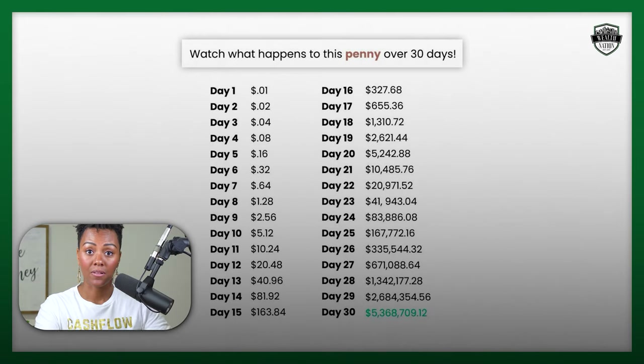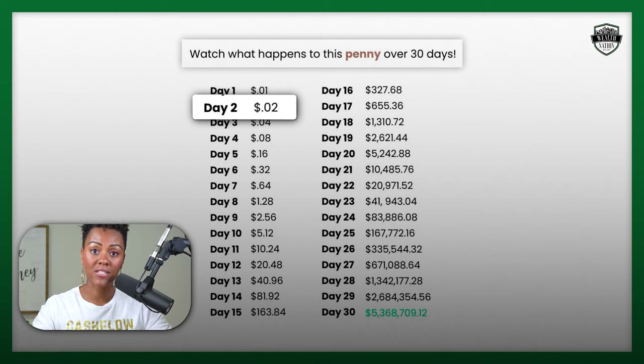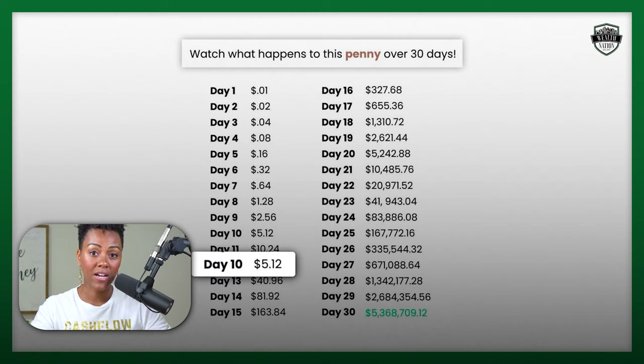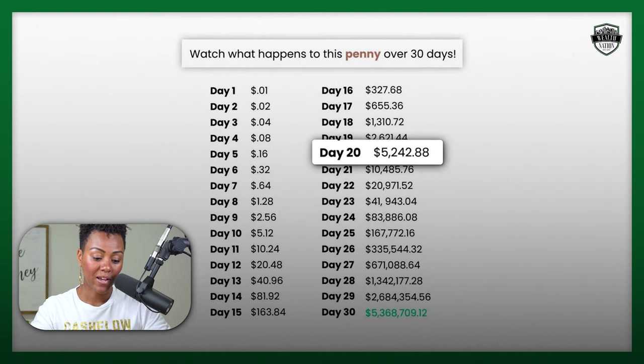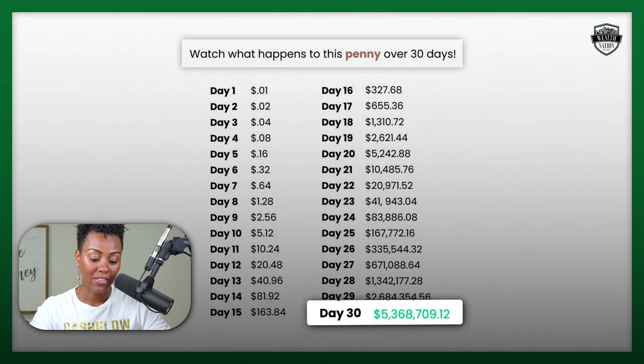If you were to double a penny every single day, on the first day you would have one penny. On the second day you would have two pennies, because it's doubling — interest on top of interest. On day four you would have eight pennies. On day 10 you would have $5.12. Going 15 days out, you would have $163.84. On day 20 you would have $5,242.88. You see how this is just constantly doubling day by day. On day 29 we would have $2 million, and day 30 we would have over $5 million, because each day that penny is doubling every single day.